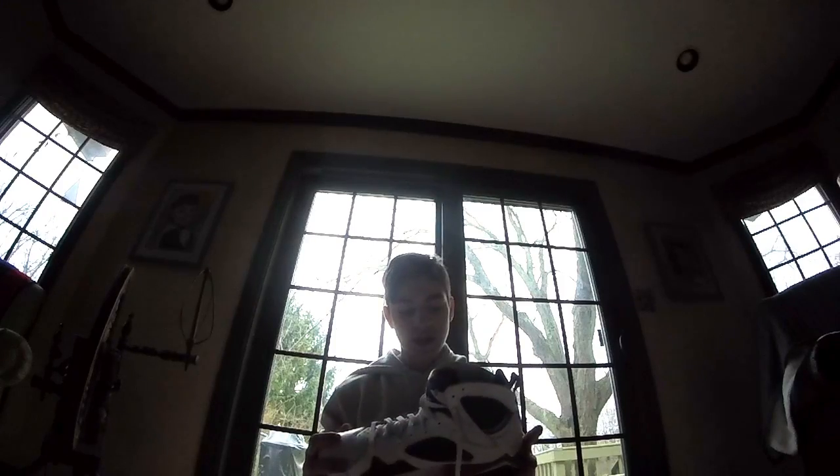I got these at Plato's Closet for $50, and I don't really know much about 7s, so I was like, oh, $50, that's good, I'm going to pick them up. I went home and looked them up on Flight Club, and they're going for like $175 new, so that's a steal in my opinion.